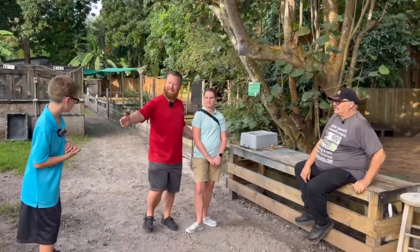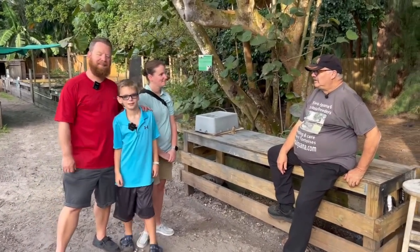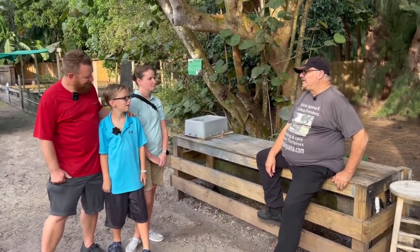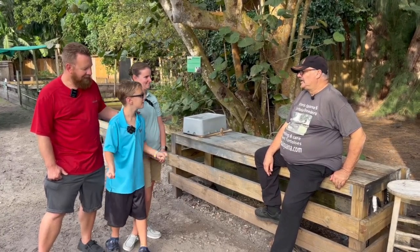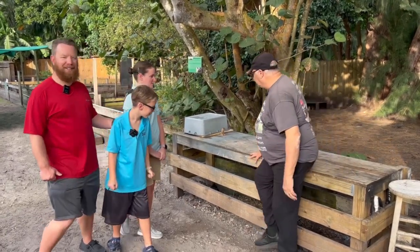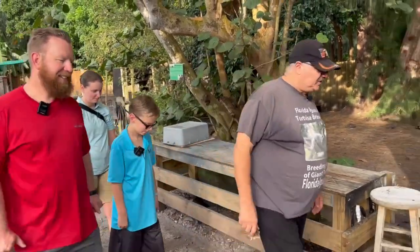We've got one more task, Logan, and I'm hoping you're the man that can help us out. We're going to go see if we can find some baby tortoises — are you up for it? Let's go find them. Okay folks, we're going to see if we can find any of the baby tortoises.